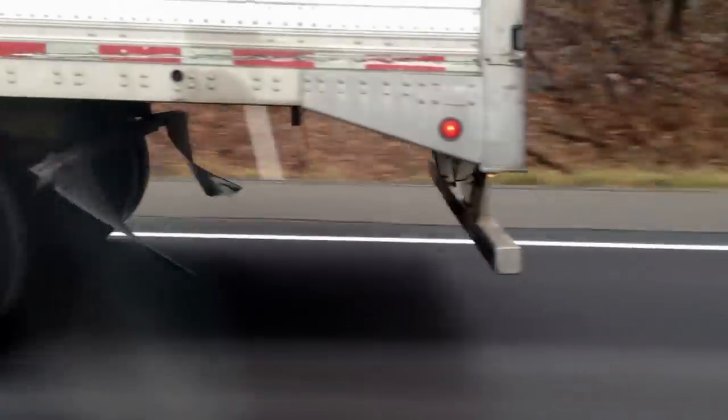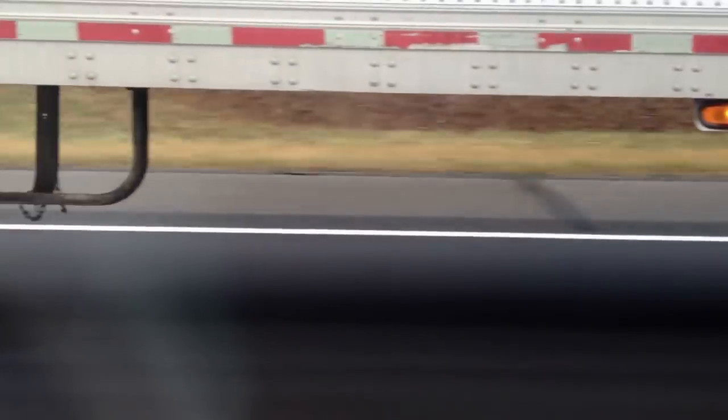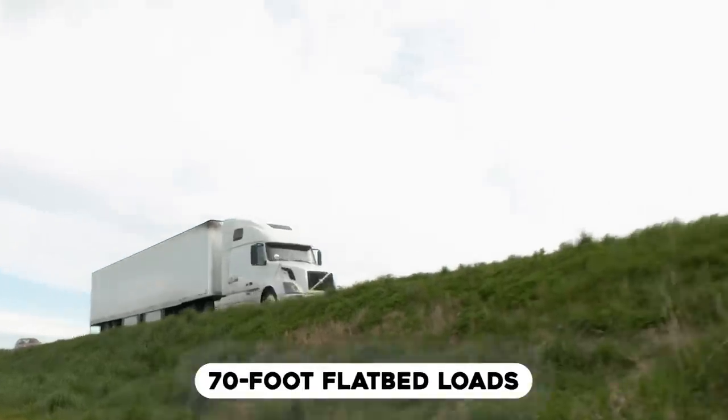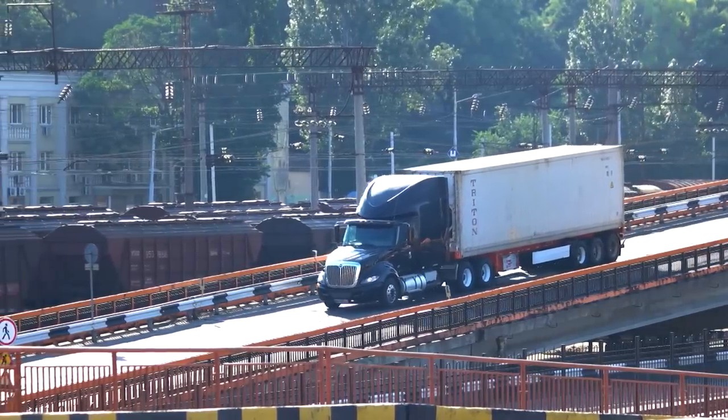Long wheelbase trucks can haul much more load than regular trucks. On average, a long wheelbase truck can haul 70-foot flatbed loads, and you wouldn't have to worry about the rear overhang for permits and lights.